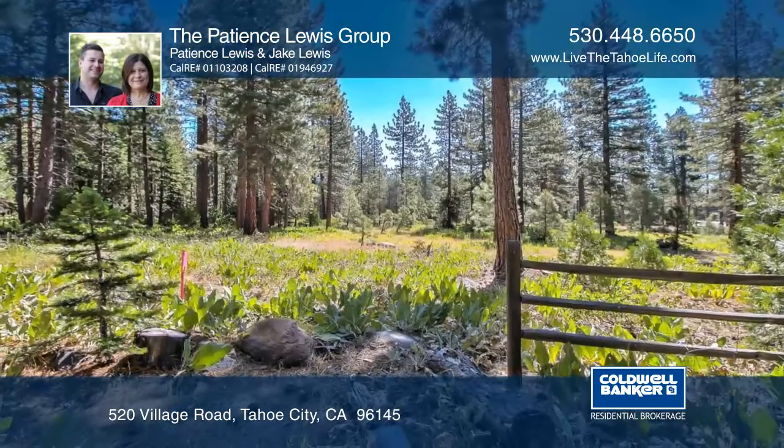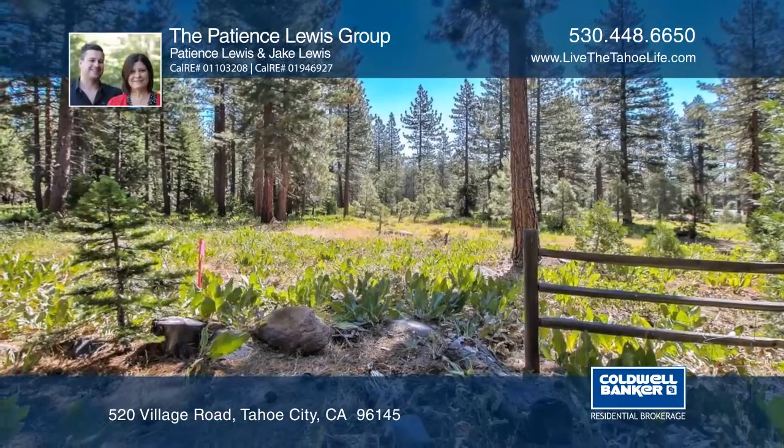Don't miss out on this wonderful opportunity in Tahoe City. Call the Patience Lewis Group to plan a tour.